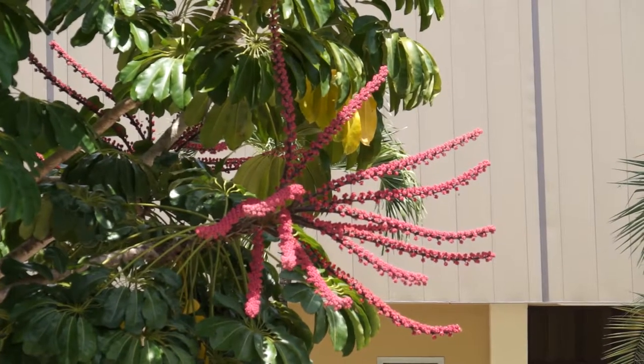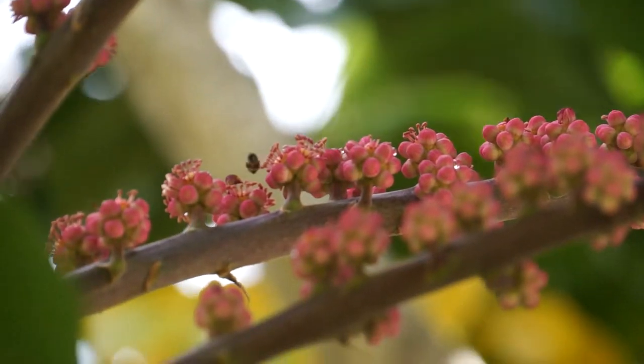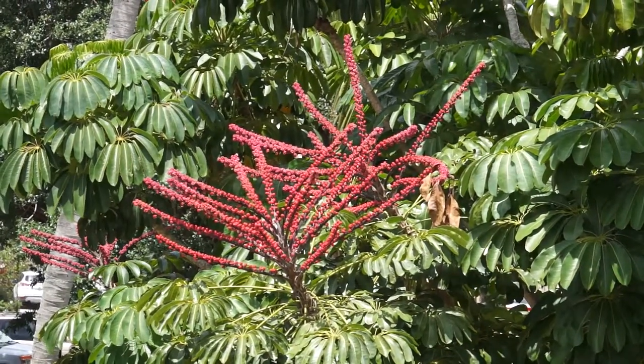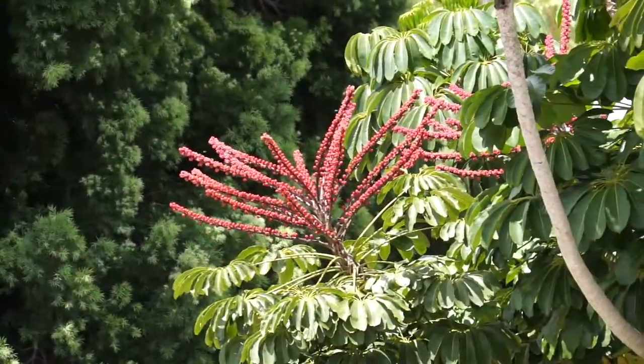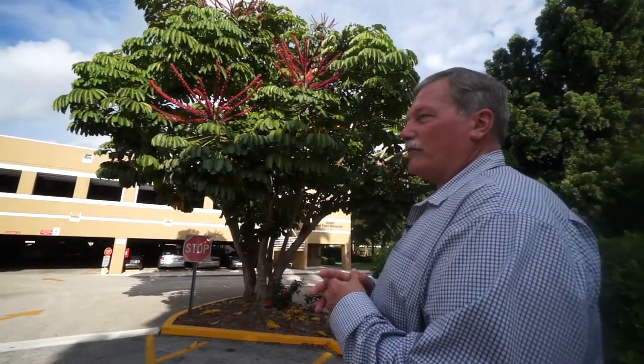The spikes that we're looking at right now are essentially the fruit of the plant. It flowered several weeks ago, so what's remaining is fruit like a strawberry, only forming small clusters on these stems. Fruit is designed to distribute seeds for the plants, and in this case, birds distribute the fruit of the Queensland Umbrella Tree.